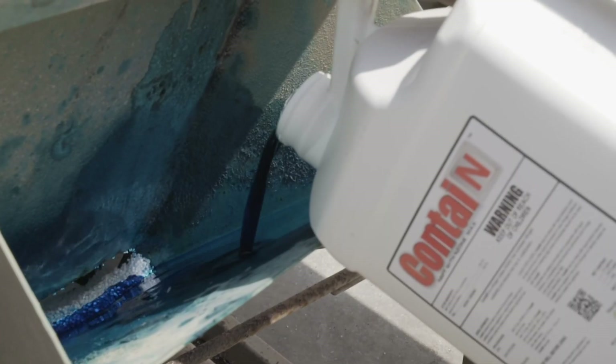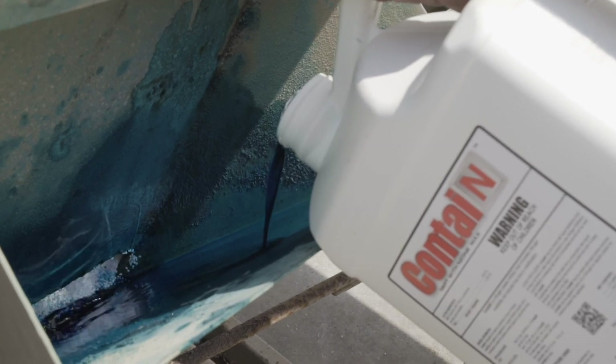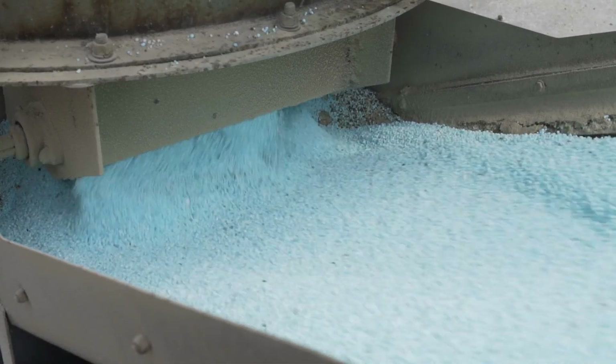It's formulated to be non-toxic with no detrimental effects on soil biology, with the added benefit of reduced sticking and bridging in blenders and spreaders. The results are in.